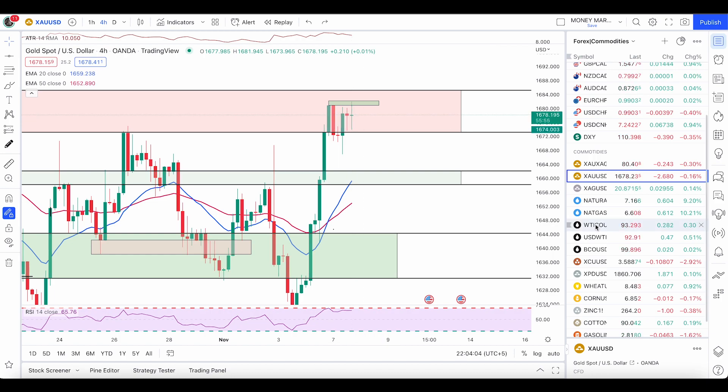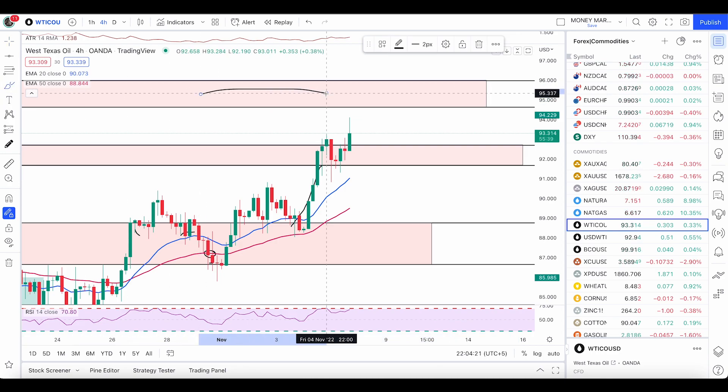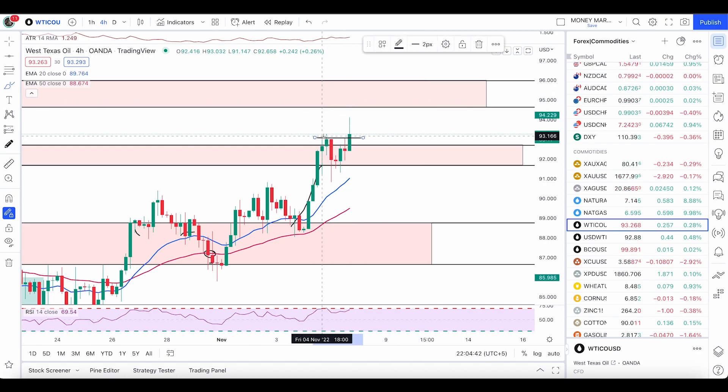Now checking crude oil — as mentioned in my last video, we can expect a pullback before another push up. At this point I will only go short once the price hits the zone I mentioned previously: 94.63 up to 95.99. This is the zone I'll be looking for sell trades — engulfers or a double top condition. If the current candle closes below the previous candle's top, we might get a double top condition here as well.